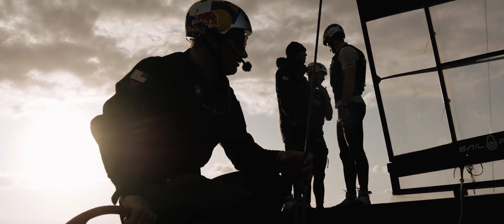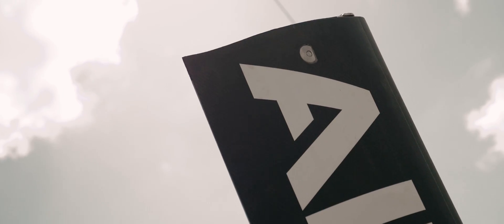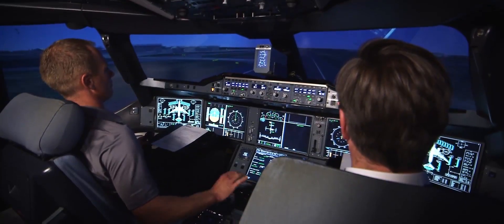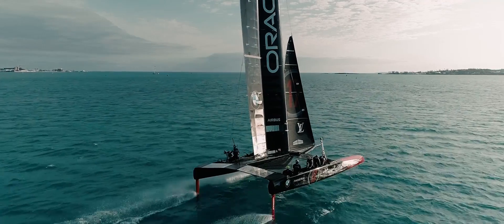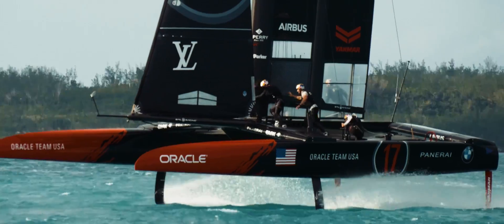I think the similarities between the aeroplane world and where we are now in the America's Cup is that for the plane or for the boat to get to maximum load, you need to fly. It's pretty obvious for an aeroplane that it needs to take off. For us though, we need to take off out of the water and start foiling. And that's when we get max righting moment, that's when we get maximum performance.